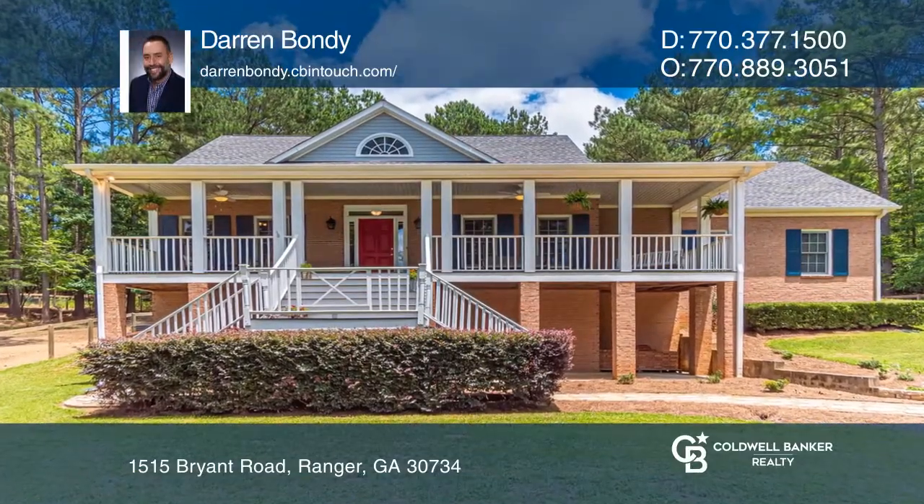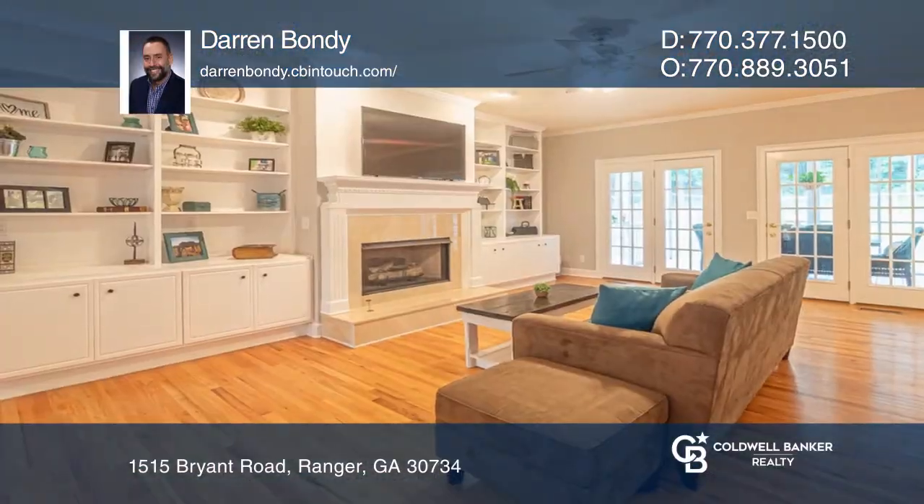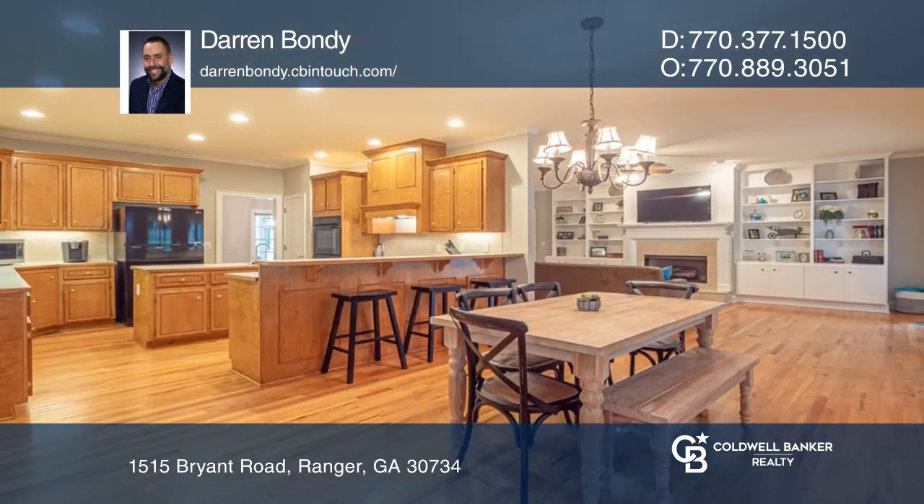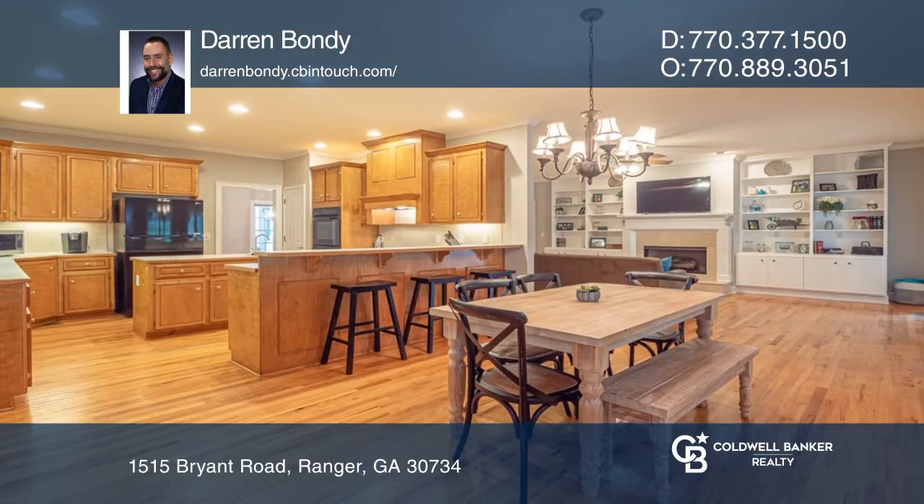Welcome to True Southern Living. This home features an open-concept floor plan with a spacious living, dining, kitchen, foyer, and three bedrooms and bathrooms.